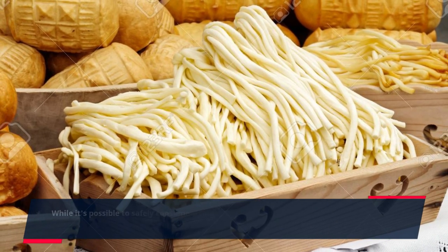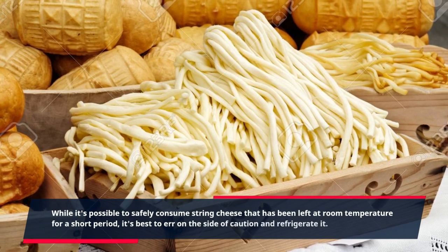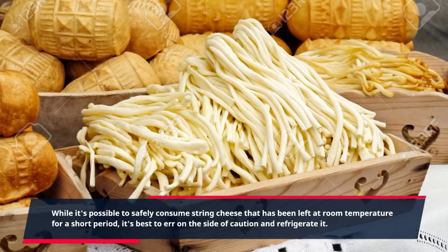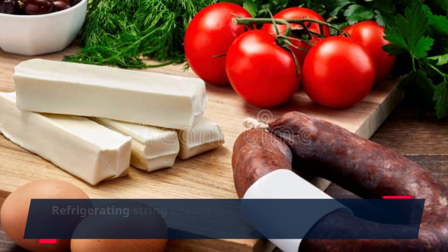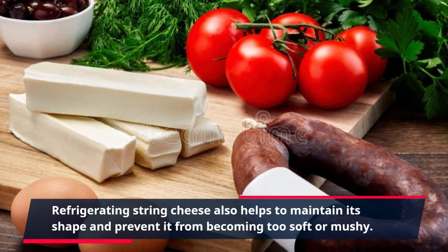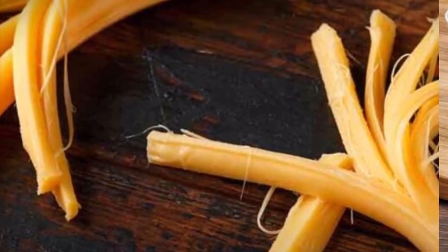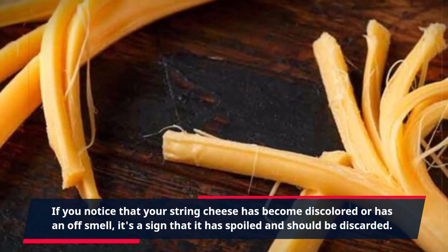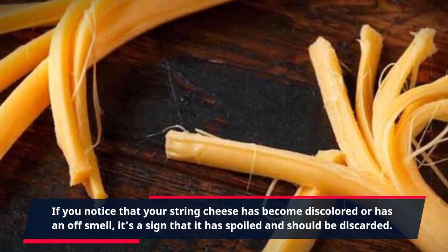While it's possible to safely consume string cheese that has been left at room temperature for a short period, it's best to err on the side of caution and refrigerate it. Refrigerating string cheese also helps to maintain its shape and prevent it from becoming too soft or mushy. If you notice that your string cheese has become discolored or has an off-smell, it's a sign that it has spoiled and should be discarded.